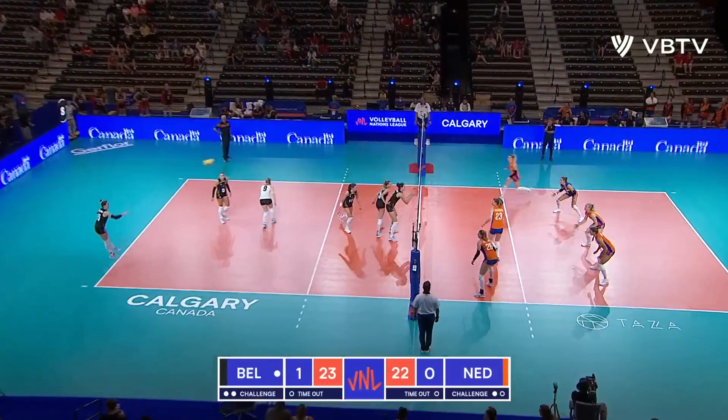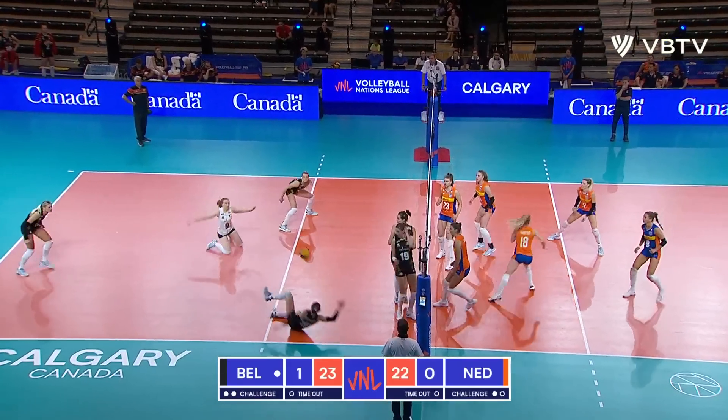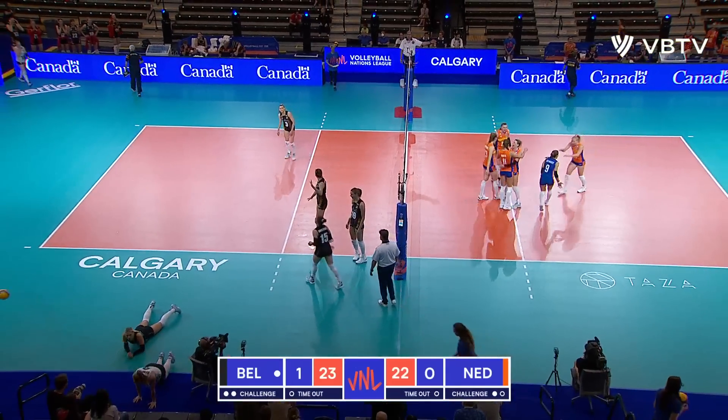De Viver goes with the serve, goes across. It's Howard who takes it. House over top of the block — can they keep it alive? No. We're tied again.